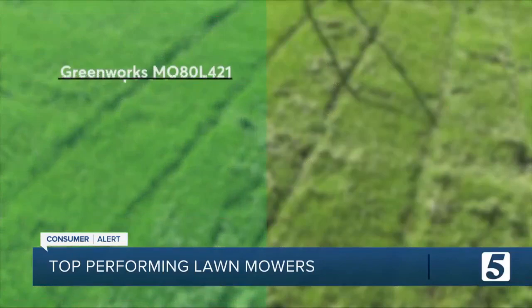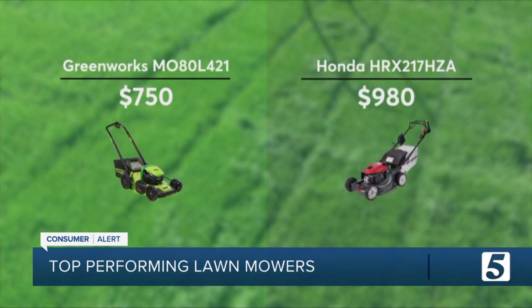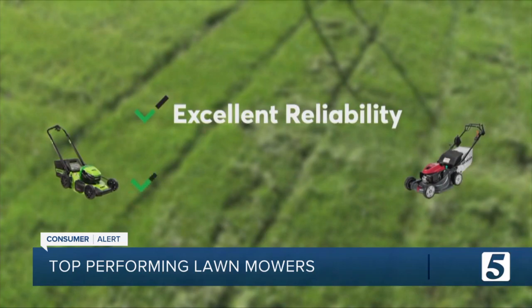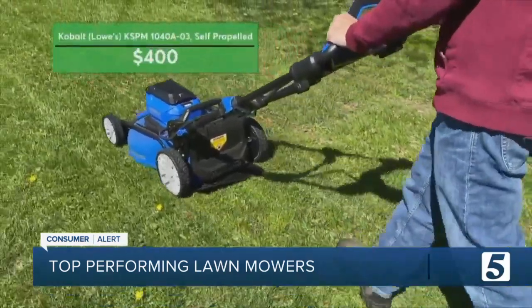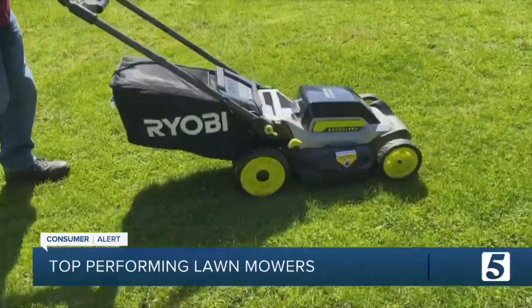For example, you'd save more than $200 choosing this top-rated self-propelled Greenworks battery mower rather than the top-rated Honda gas model. Both rate highly in Consumer Reports' reliability surveys and deliver excellent mulching. For half as much, Consumer Reports says this battery-powered Cobalt from Lowe's also offers excellent mulching.